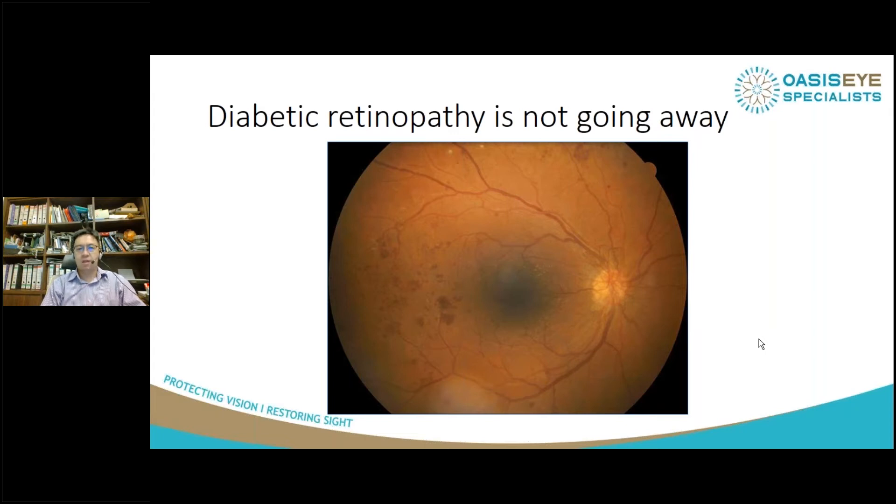In fact, I feel that the incidence has increased because of us spending too much time at home watching Netflix and eating too much and not exercising enough. So how are we going to manage all these cases of proliferative diabetic retinopathy?